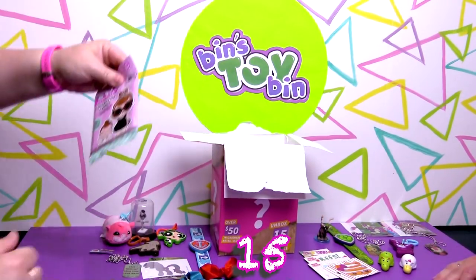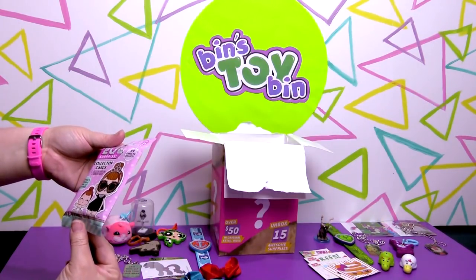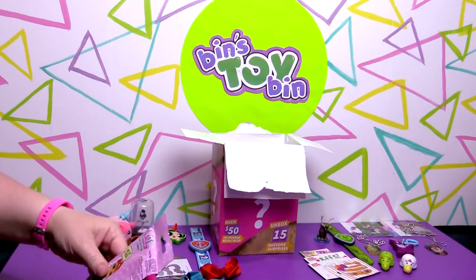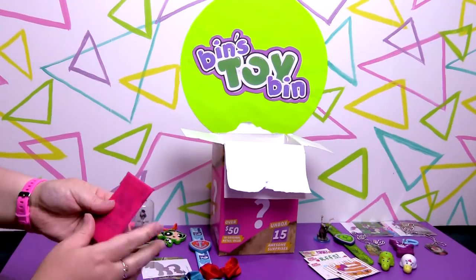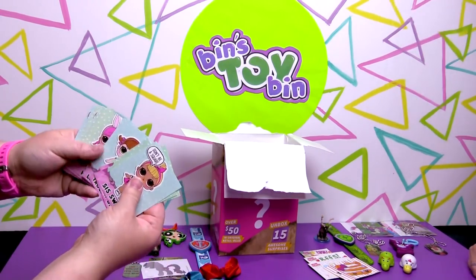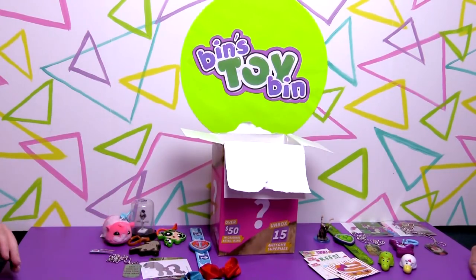I've already lost count of how many we've pulled out. We have LOL Surprise Collector Cards Series 1, 2, and Little Sisters — 12 collector cards and two surprises inside, with 99 cards to collect total. Look at how they're wrapped up in there — that's adorable! It's like little accessories. Look at all of these cards! We probably have a couple of those.